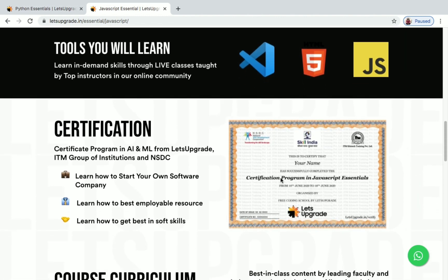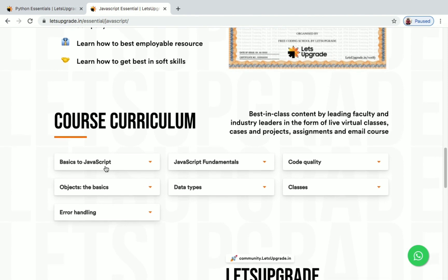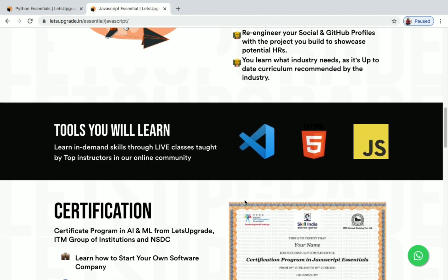Here is the certificate you will get — your name will come here on the certification program in JavaScript Essentials, and the date will come here as well. The course curriculum covers basics of JavaScript, JavaScript fundamentals, code quality, data types, classes, objects, and error handling.